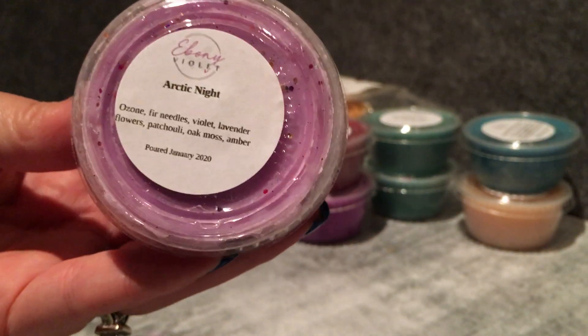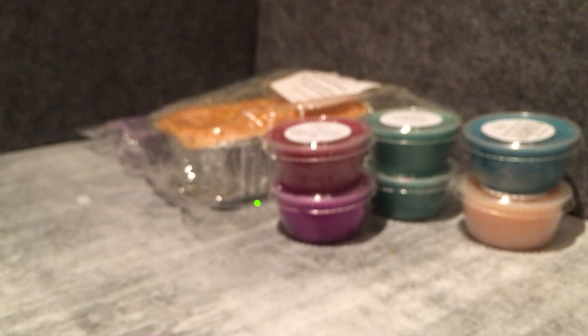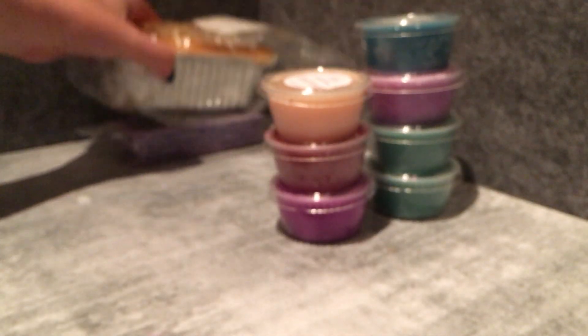The last Ebony Violet scent shot is Arctic Night — ozone, fir needles, violet, lavender flowers, patchouli, oak moss, and amber. This one is very fir-needle-ish with a floral undertone, but I'm mostly getting oak moss, amber, and definitely fir needles. I think this one's actually a little bit better blended — it might need some toning down, and it might even go okay mixed with Cashmere Cedar. I'll play around with that combo and see how it goes.